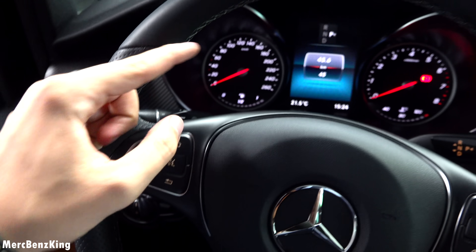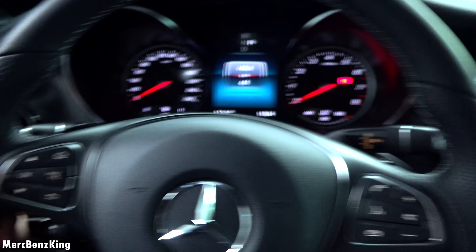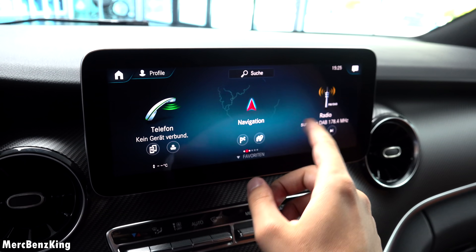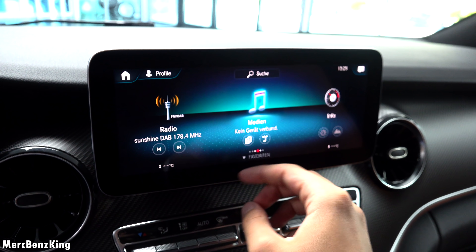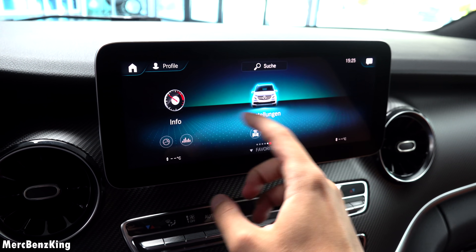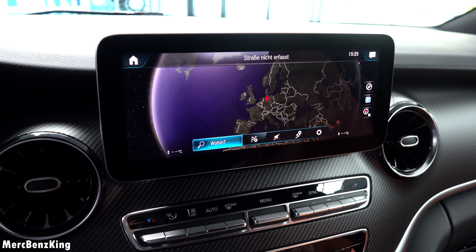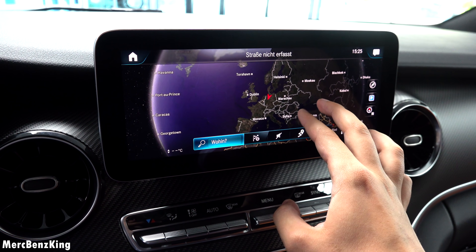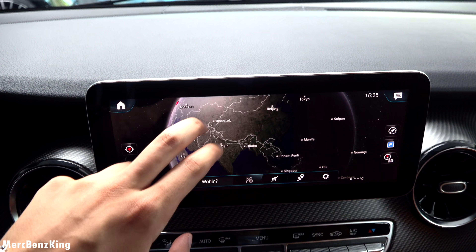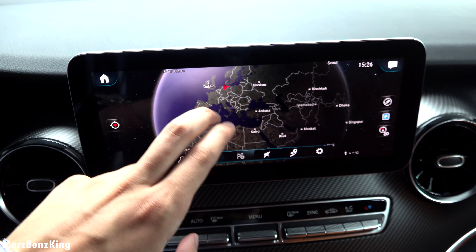You can only operate the screen in front of you with these buttons. You have your navigation, radio, media, and your vehicle settings. Let's go to the navigation, where you can see we are currently in Germany.